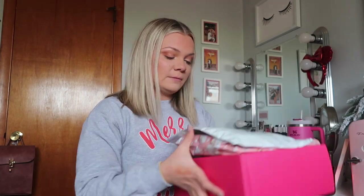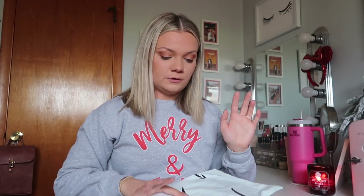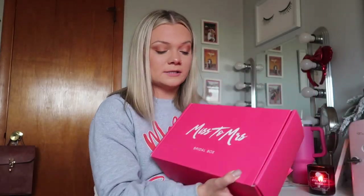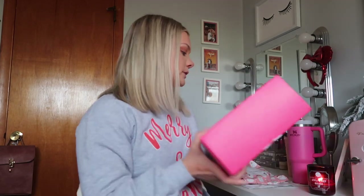Today I have three packages for you guys. One is from Amazon, one is from a boutique, and this last one I'm super excited about — it is the Miss to Mrs. Bridal Subscription Box. I will talk more about that towards the end.